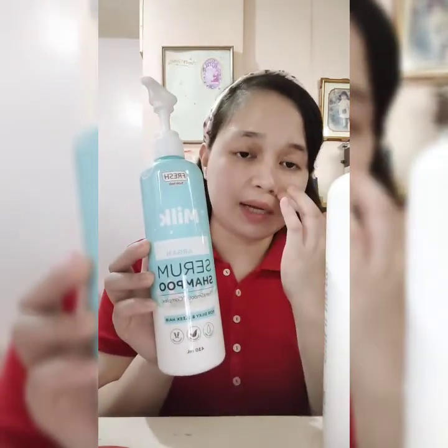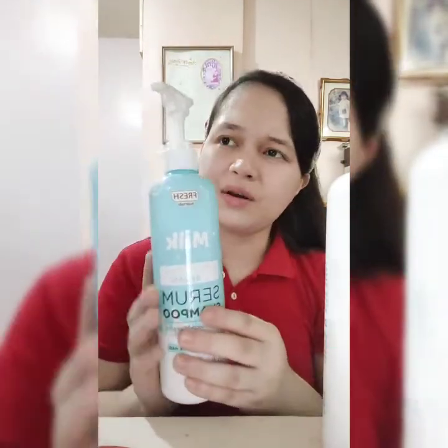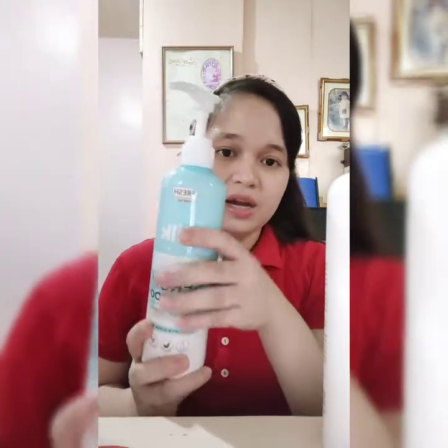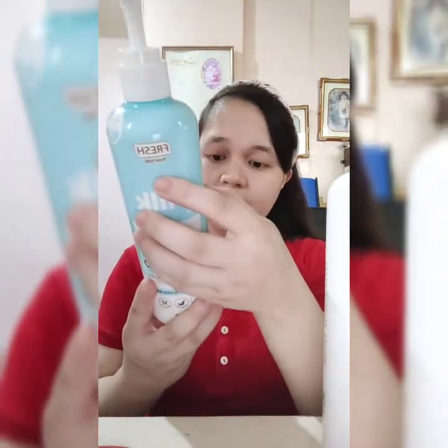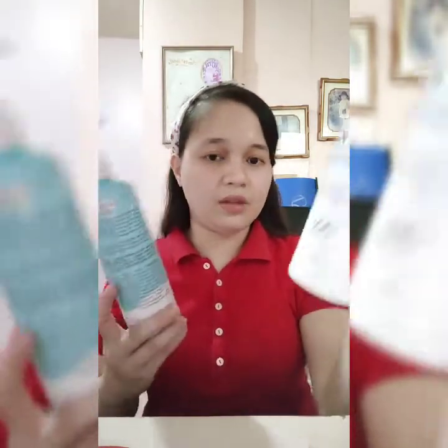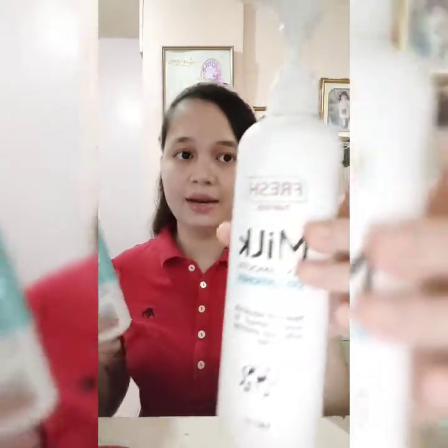Both can be found at Watsons for around 100 to 200 plus pesos because the bottles are large. The backup shampoo is 430 ml and the other is 480 ml.